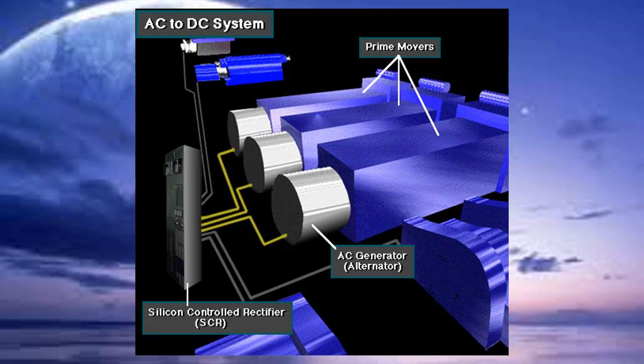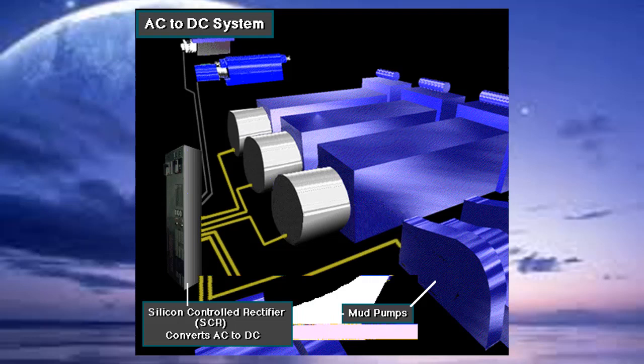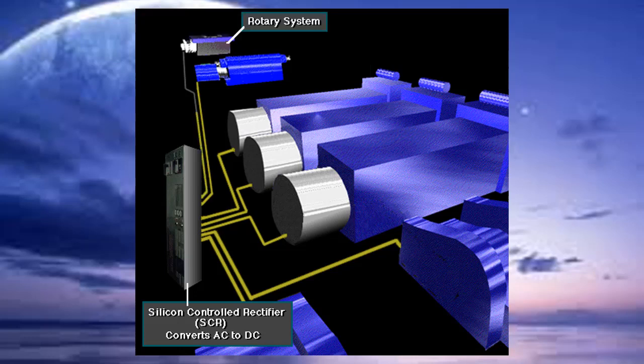An SCR is a high-tech, solid-state electronic device. The SCR converts AC to DC current, which drives the heavy rig equipment, such as the mud pumps, the drawworks, and the rotary system.